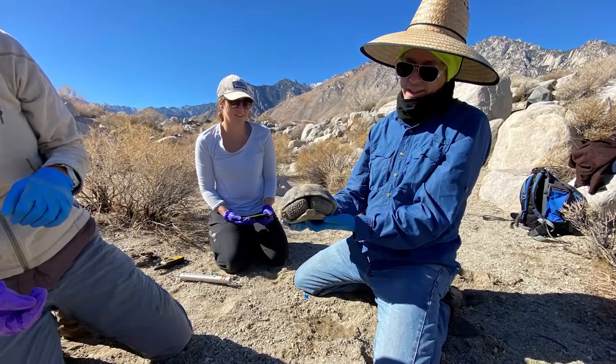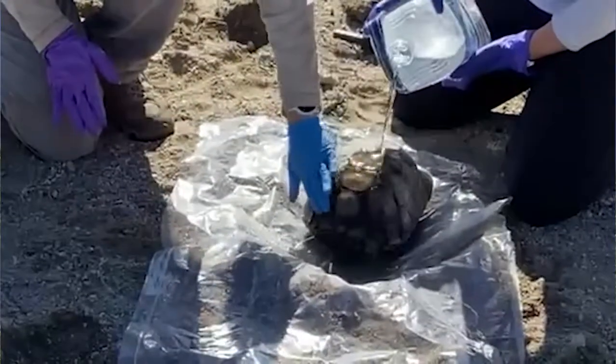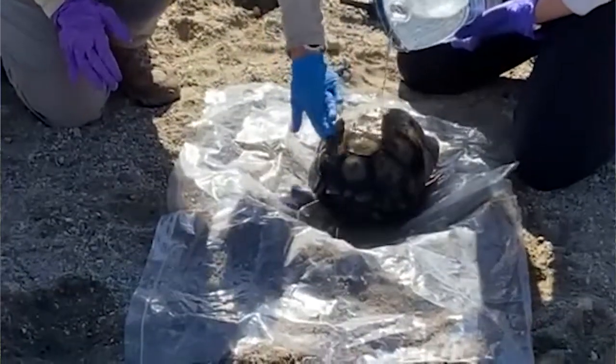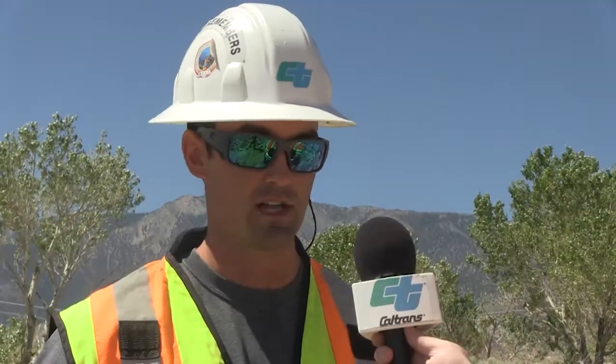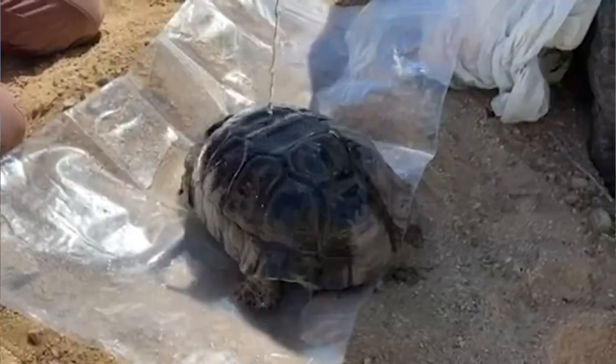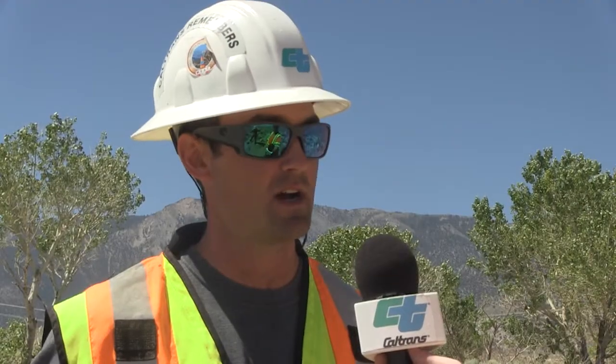During relocation, biologists treat the tortoises gently and give them water to rehydrate. Right before we actually relocate them to their new recipient site, we give them an opportunity to rehydrate. We'll lay them down in a shallow depression with a sterilized tarp and pour clean water on them, filling up a shallow pool that comes up to their nostrils, and let them drink for 20 minutes if they need it, so that they're not stressed when we relocate them.